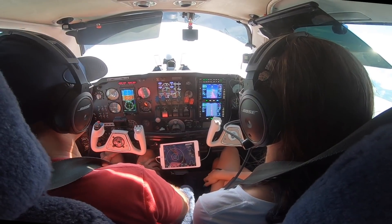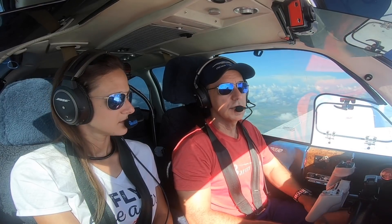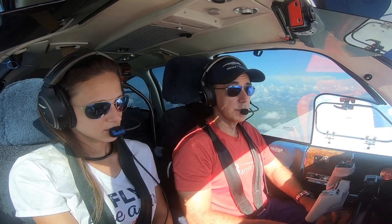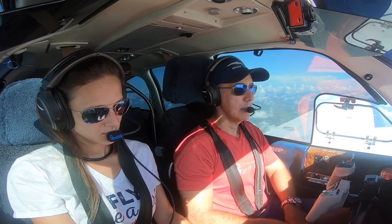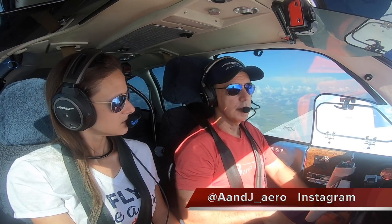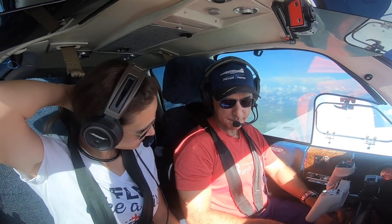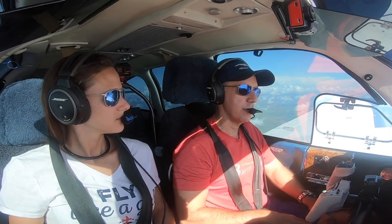A&J Aviation did a fantastic job. As I mentioned before, if you're thinking about getting some avionics, check them out, give them a call. They do really good work and there's a link down below. You can also bookmark them on Instagram at A&J Aviation. They don't put a whole lot on their Instagram, but at least just bookmark it so you'll always have the name of that shop and can refer to it at a later date.